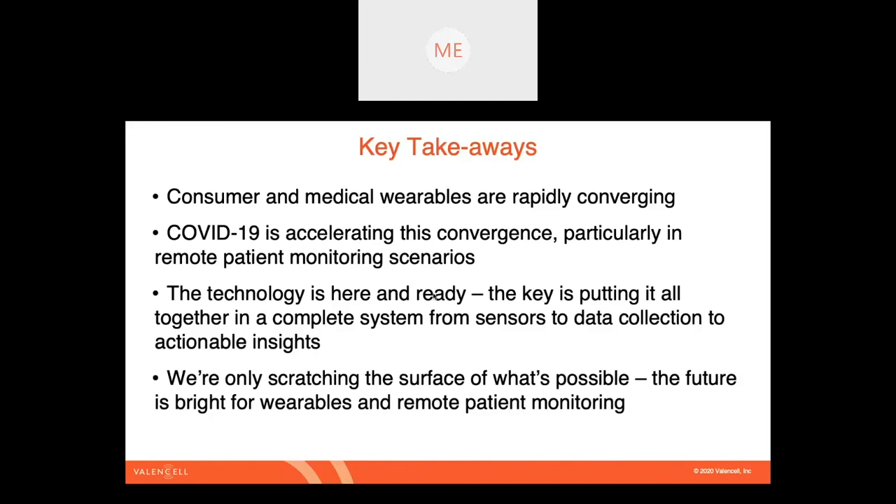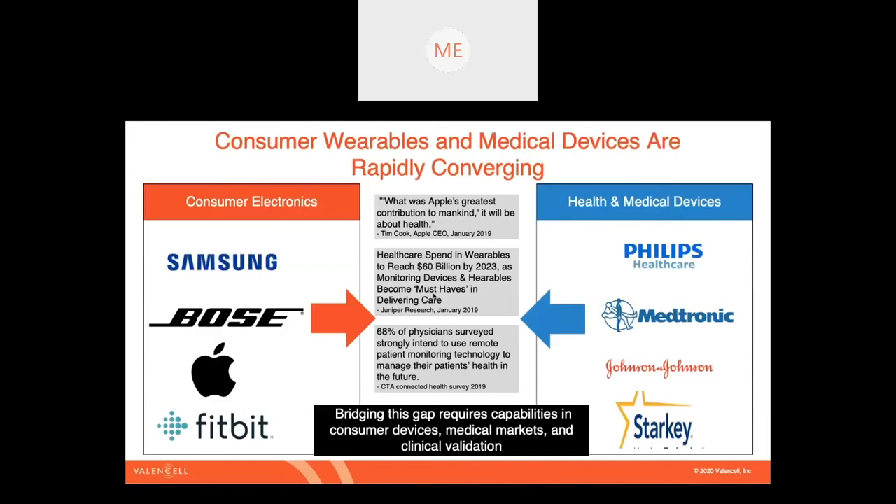The technology is here and ready — this is not something that needs to be invented. It's really about taking existing components and putting them together to support the most fitting use cases. It's about complete systems that enable people to go about their lives in relatively normal ways, while at the same time collecting information that leads to actionable insights. And last but not least, this is really just the beginning — through COVID-19 we're heading toward establishing basic use cases around remote patient monitoring, but what it opens the door for is well beyond those basics.